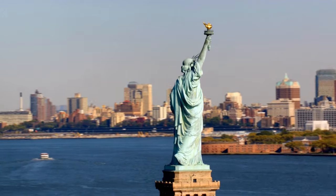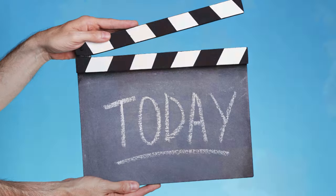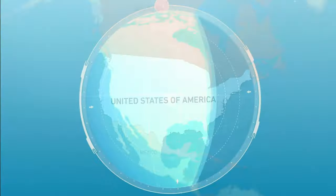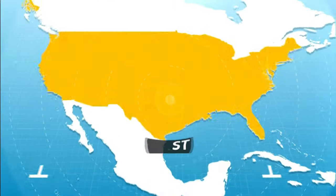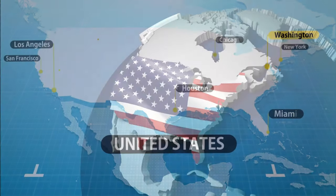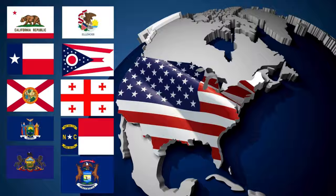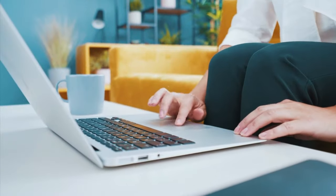Hello, everyone, and welcome to our channel. Today's topic is Top 10 American State Flags and Their Meanings. If you are curious about these places, keep watching. Don't forget to like the video and subscribe to my channel before proceeding to the video. If you are ready, let's get started.